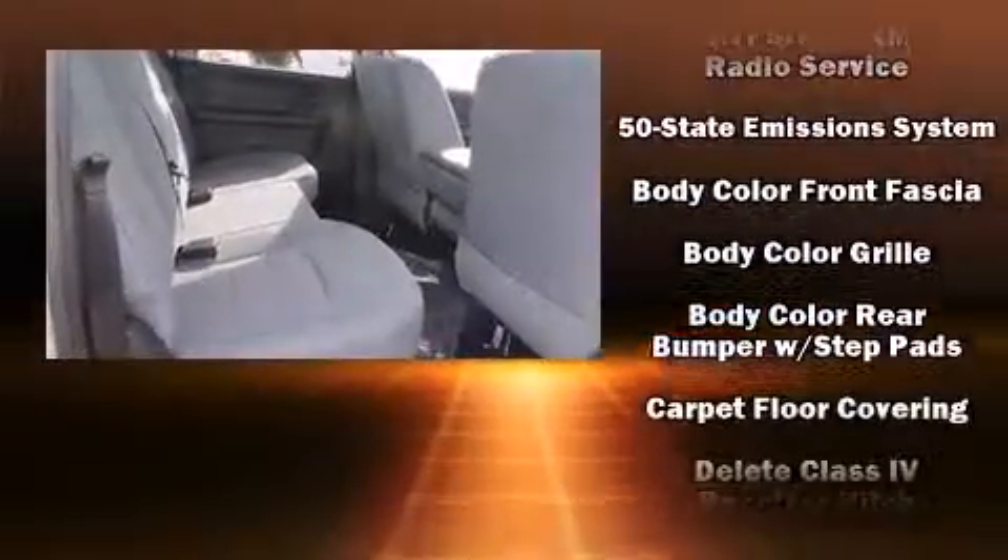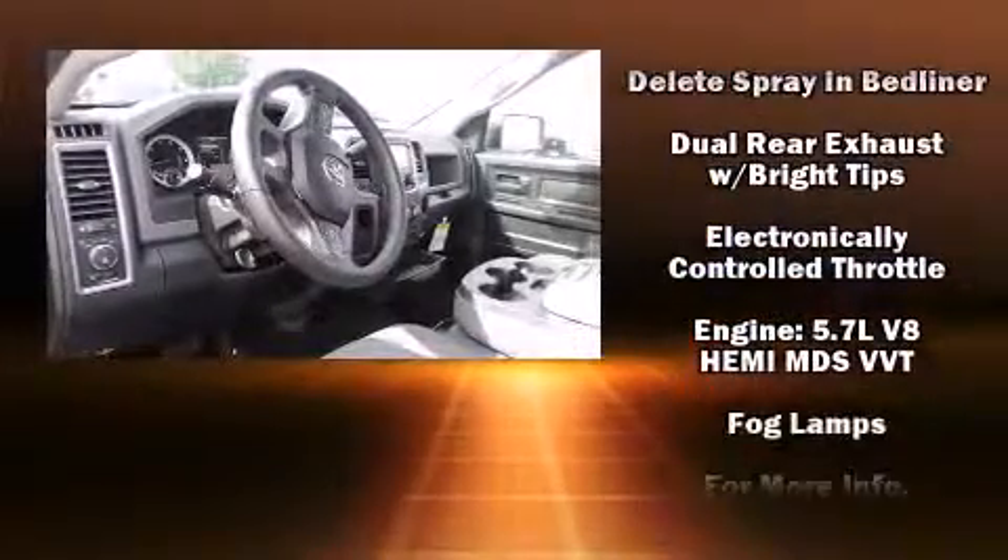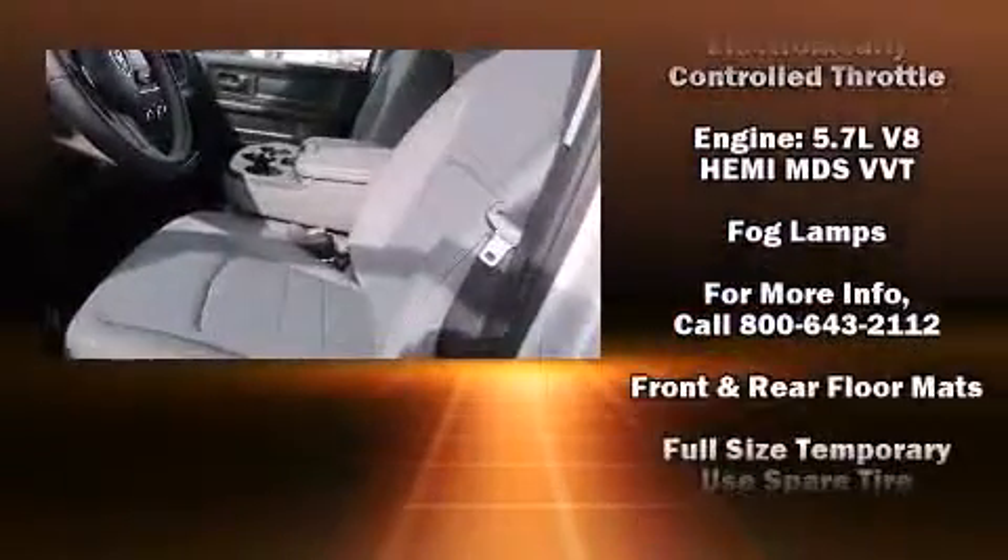Top features include remote keyless entry, a tachometer, variably intermittent wipers, a rear-step bumper, a front bench seat, a bed liner, and one-touch window functionality.